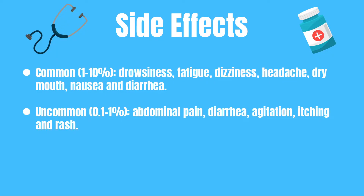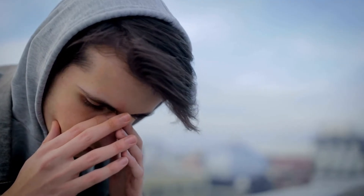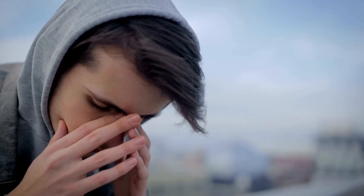Commonly — so one to ten percent of all patients — might experience drowsiness, fatigue, dizziness, a headache, dry mouth, nausea, or diarrhea.